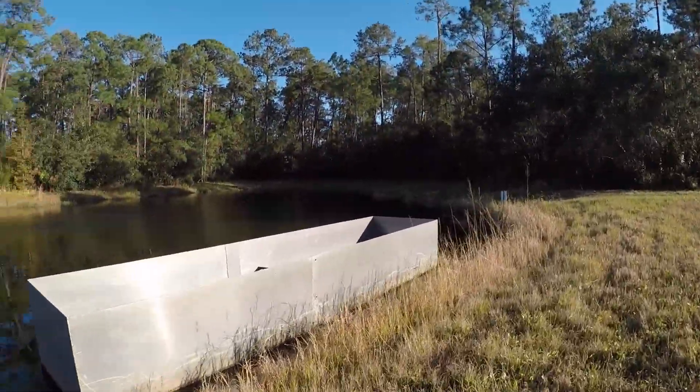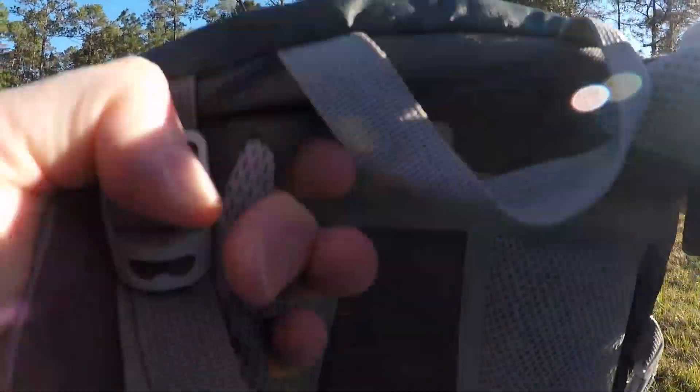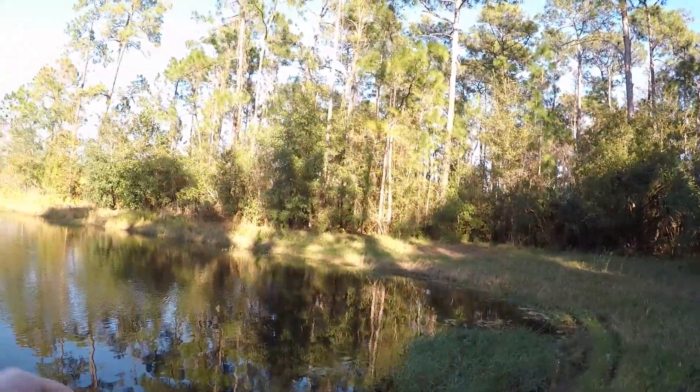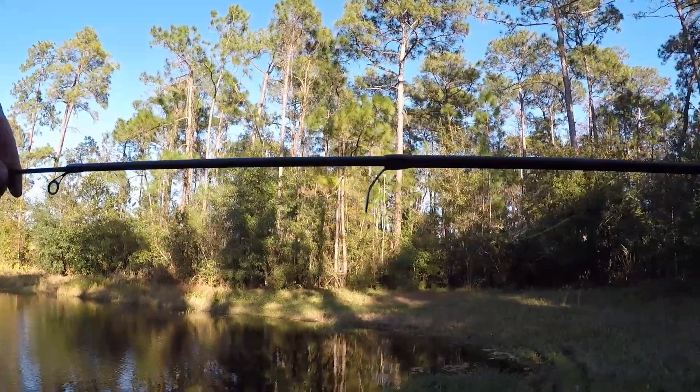This looks like a good spot. I bet I get a couple here. I'm going to try fishing before I get kicked out. I'm going to go all the way in the back and work my way out. I've got a telescopic rod here — it should be pretty good.